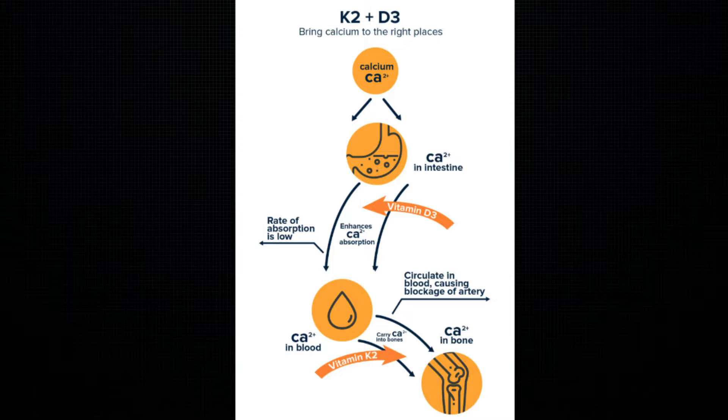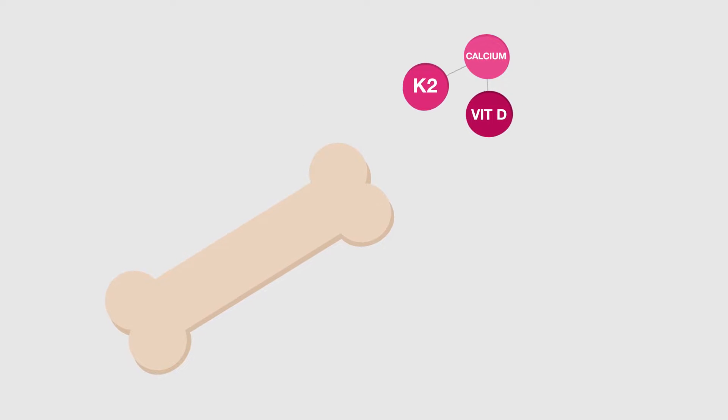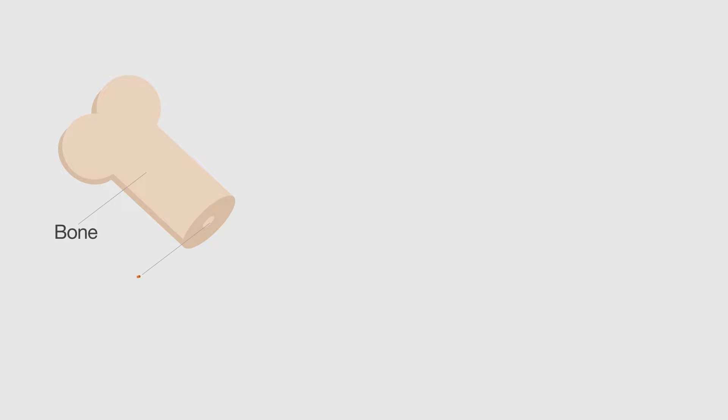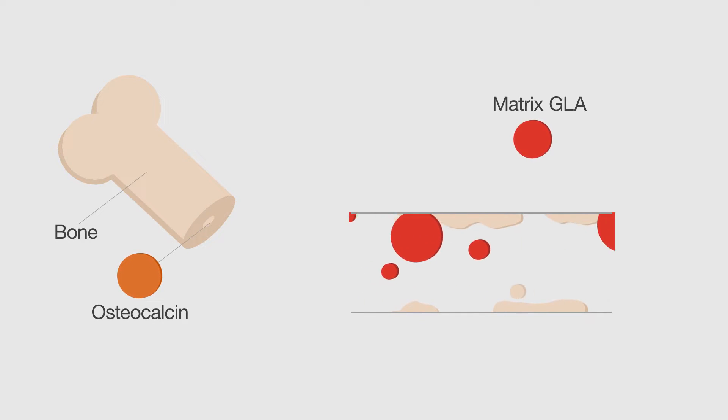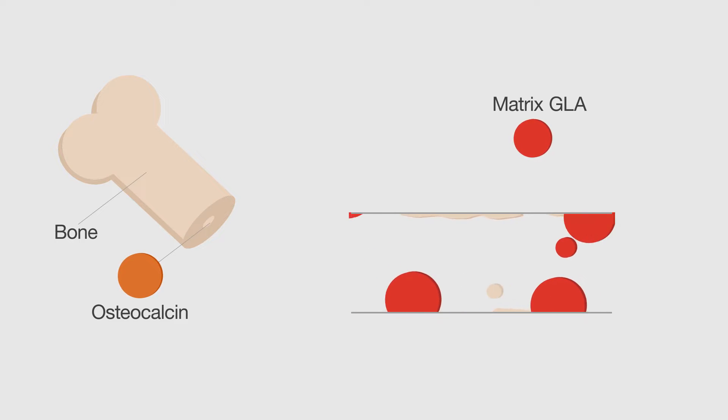That's great, because we want the calcium in the bones and the teeth. But more notably, it's said to activate matrix GLA protein, which prevents calcium from accumulating in the soft tissues like your kidneys and blood vessels. Some people are concerned that a high vitamin D intake may promote blood vessel calcification and heart disease in people that are already low in vitamin K.